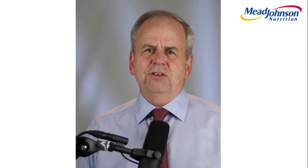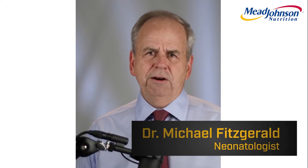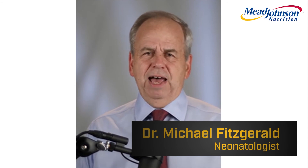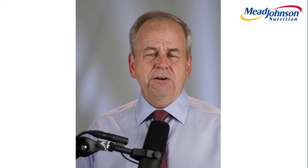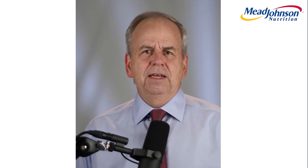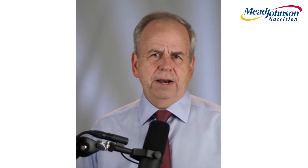I have the distinction of having used every single fortifier in the marketplace over the last many years — both acidified, non-acidified, standard protein, high protein, Mead Johnson competitors — and have even tried the Prolacta method. And our group has universally, unanimously picked your fortifier over all the competitors.